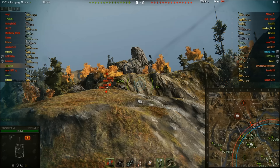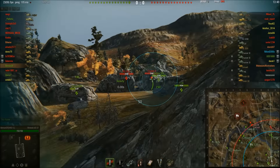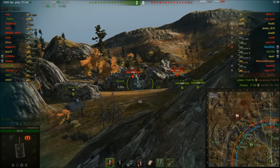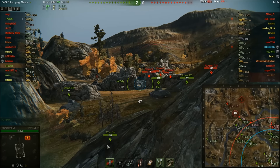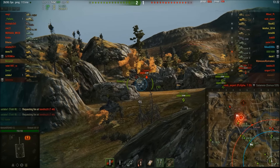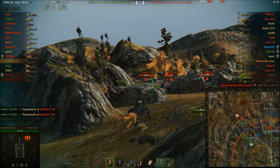It only weighs about two tons, so anything can basically ram the UE 57 to death. But why would you want to play this tank? Well, it's one of the smallest tanks in the game, making it a very small target and hard to hit. It also has the best camo rating in the game — at least I think it does — especially if you've got a camo crew and camo net. And another reason to love the UE 57 is that it gets a six-pounder: 57 millimeters — a British six-pounder.